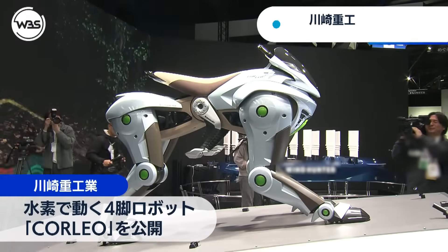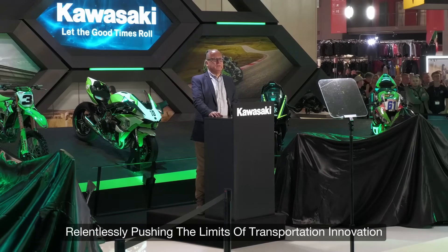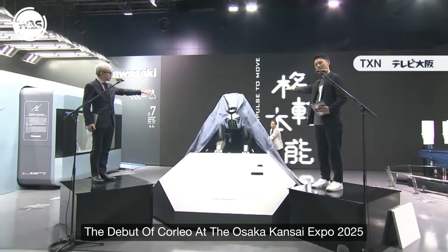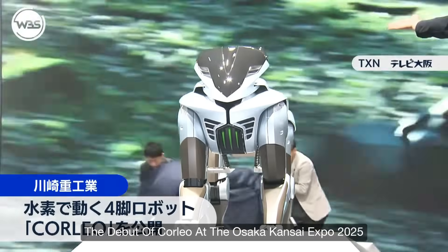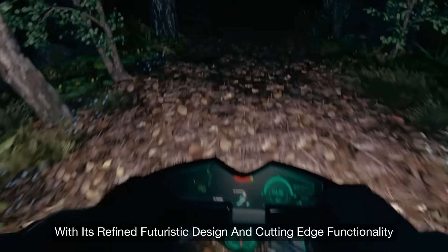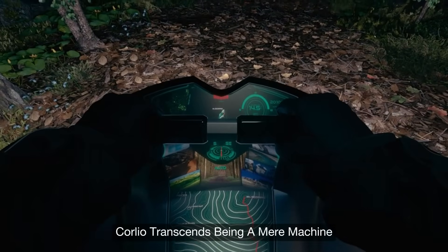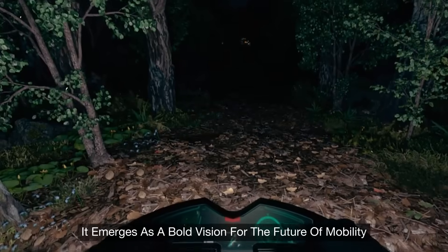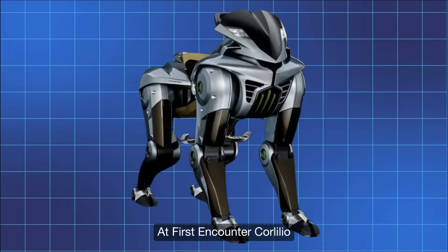Kawasaki has long embodied Japanese ingenuity, relentlessly pushing the limits of transportation innovation. The debut of Corleo at the Osaka Kansai Expo 2025 stands as a powerful affirmation of that enduring legacy. With its refined futuristic design and cutting-edge functionality, Corleo transcends being a mere machine — it emerges as a bold vision for the future of mobility.